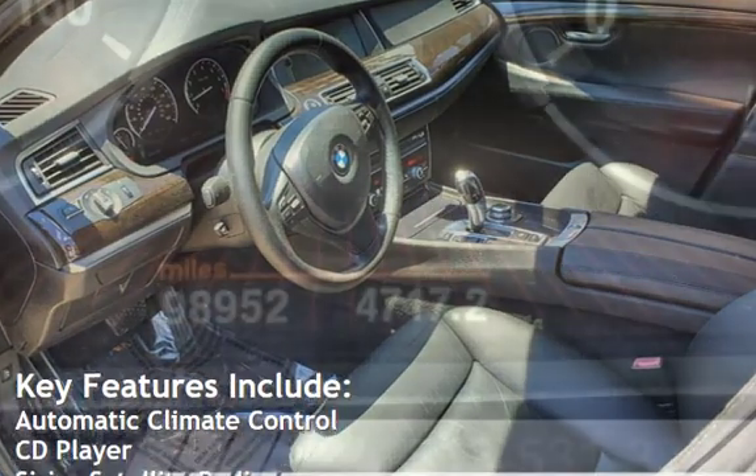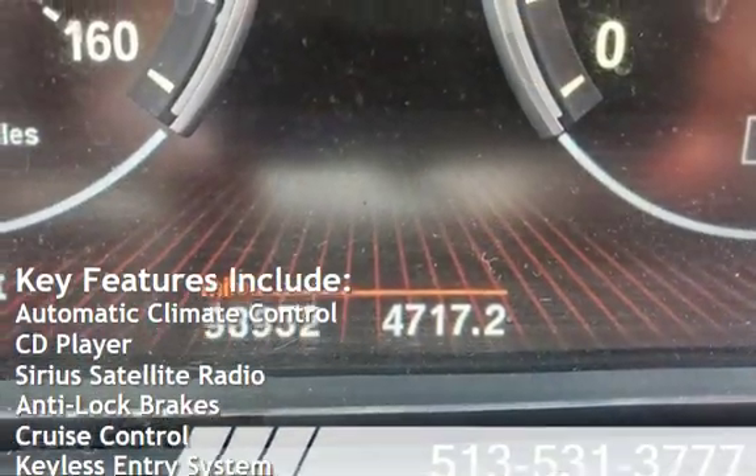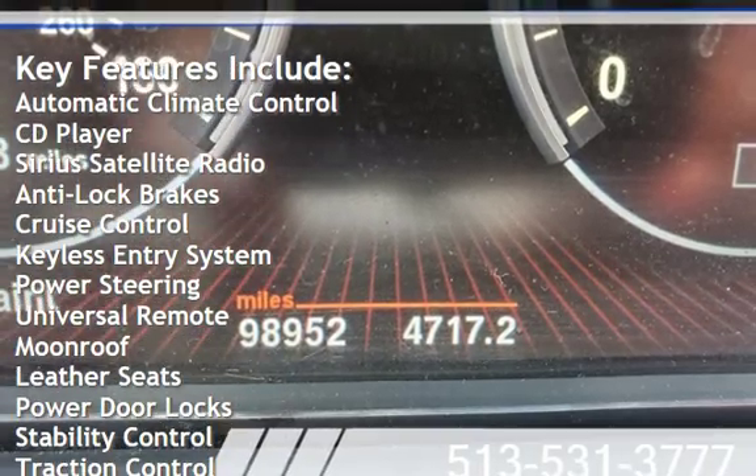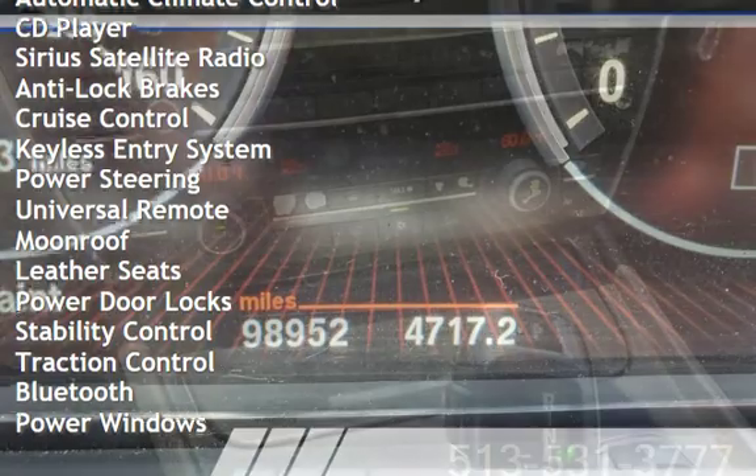Key features include automatic climate control, CD player, Sirius satellite radio, anti-lock brakes, cruise control, keyless entry, and power steering.